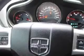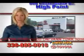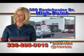Enjoy the drive and have peace of mind in this 2013 Dodge Avenger. See us at Van York Toyota today. Be smart and buy now at Van York — building relationships that last.